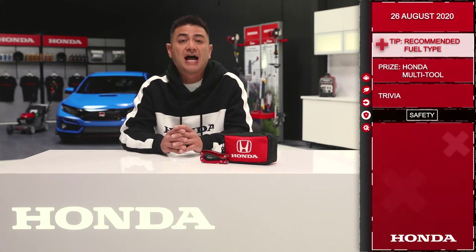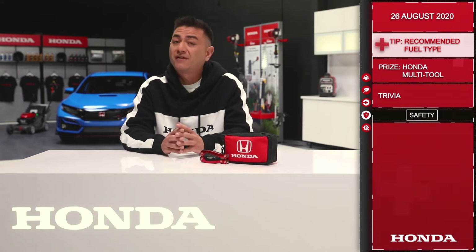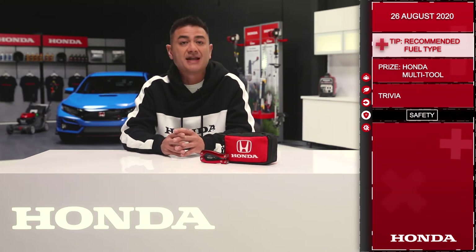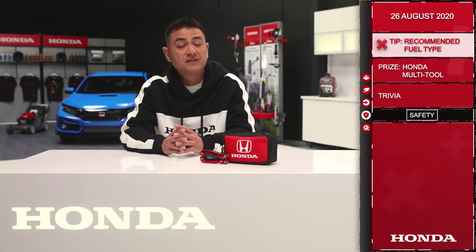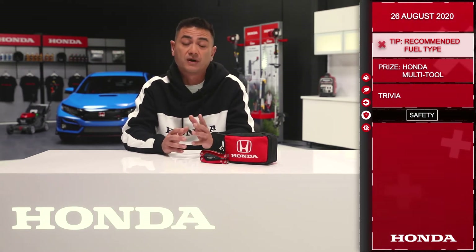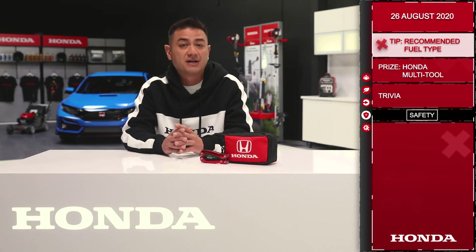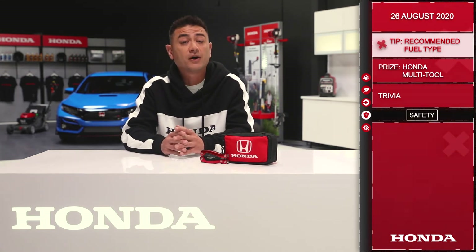The octane rating refers to how much compression the fuel can withstand before igniting. Most vehicles require fuel ranging from 87 octane to 91 octane. It's important to know what your specific vehicle's recommended fuel is in order to make sure your engine runs as it was designed to, with regards to performance, fuel economy and safety. Information on the recommended fuel for your vehicle can be found in your Honda Owner's Manual.